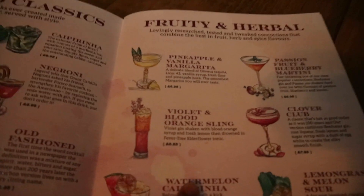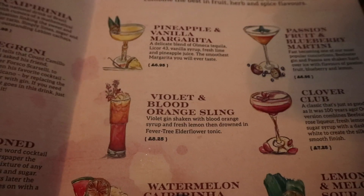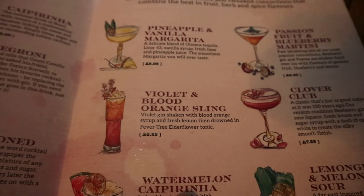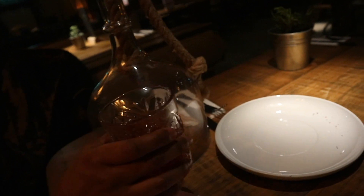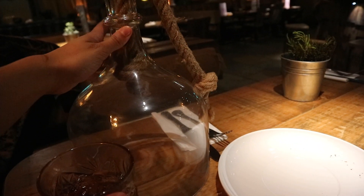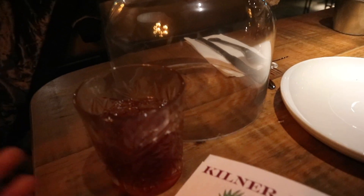This is our next round of drinks. I got the violet and blood orange sling — it's got violet gin with blood orange gin, fresh lemon, and a lot of Fever-Tree Elderflower tonic in it. It's very sweet and syrupy — a nice drink if you prefer fruitier flavours. And we've also got the Cherry Smoked Old Fashioned, which comes under a big smoky dome, and it smells like fire when it comes out.